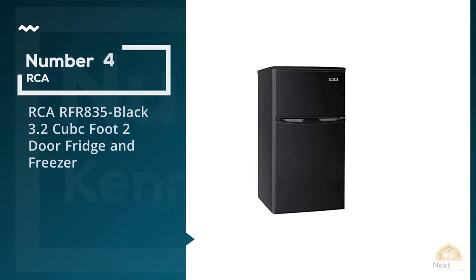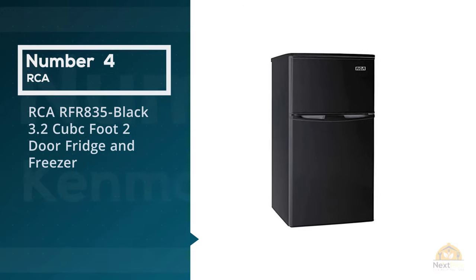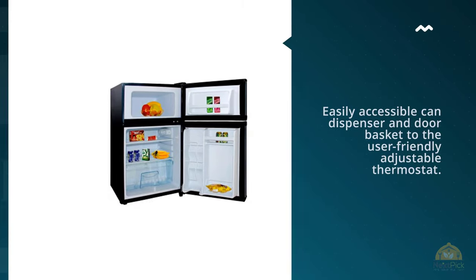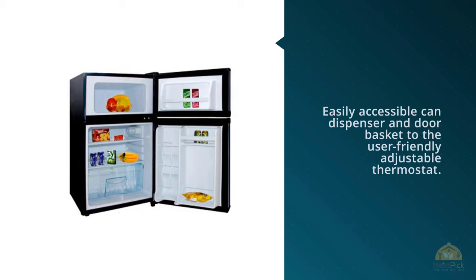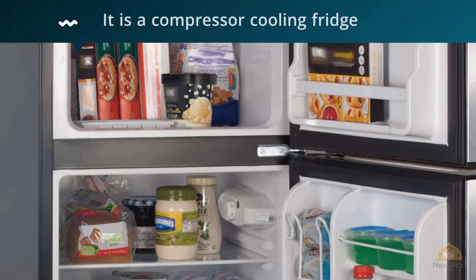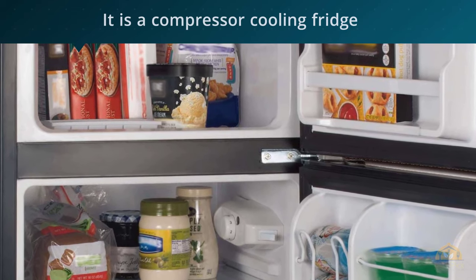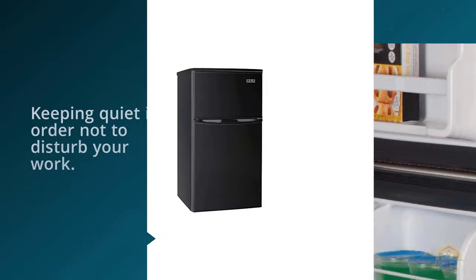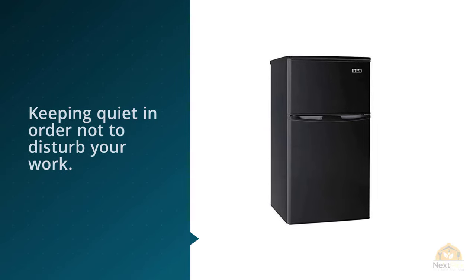Number 4: RCA RF835 Black 3.2 Cubic Foot Two-Door Refrigerator and Freezer. Several garage fridges excel at one specific aspect, but no single unit delivers as irresistible an across-the-board performance as the RCA Igloo. It scored nearly the best in every application, from the easily accessible can dispenser and door basket to the user-friendly adjustable thermostat.